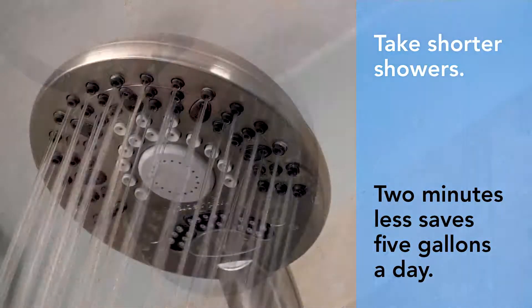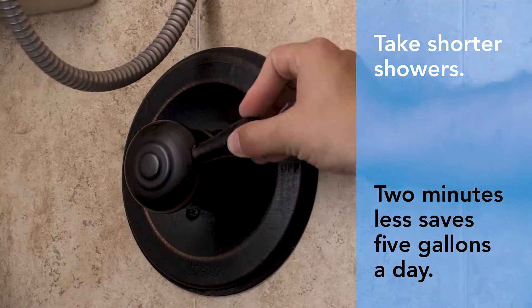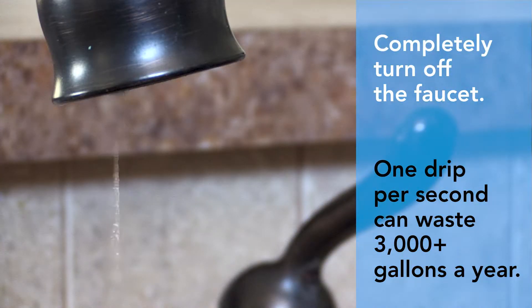Take shorter showers. Shortening your shower by just 2 minutes can save 5 gallons of water. Ensure you completely turn the faucet off, as a drip rate of just one drip per second can waste more than 3,000 gallons per year.